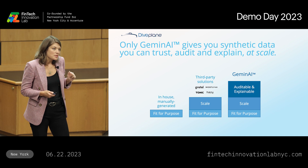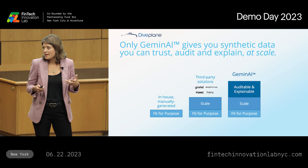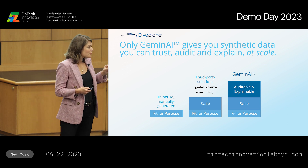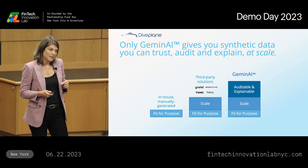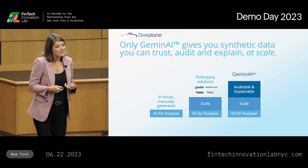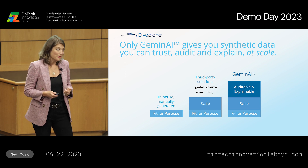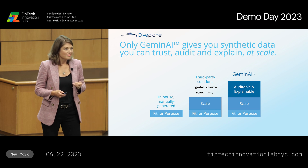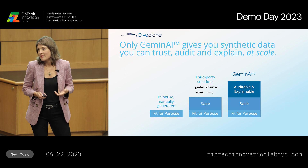There are some third-party solutions available that have solved the problem for scale — they have automated the creation of synthetic data. But there's a problem: every one of the third-party solutions available is built using black box AI. That's fine for some use cases, but if the data you're using is training a model that decides who gets a loan or an insurance policy, black box AI is not going to be good enough. Only Gemini Synthetic Data gives you synthetic data that you can trust, audit, and explain at scale.